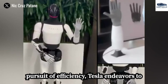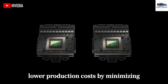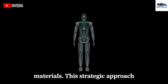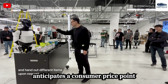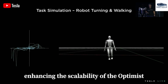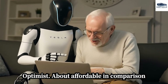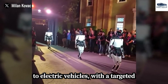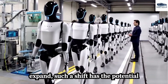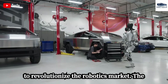In its pursuit of efficiency, Tesla endeavors to lower production costs by minimizing component count and implementing advanced materials. This strategic approach anticipates a consumer price point starting around $20,000, thereby enhancing the scalability of the Optimus project. Elon Musk envisions making the Optimus robot affordable, with a targeted price reduction to between $20,000 and $30,000 as production capabilities expand. Such a shift has the potential to revolutionize the robotics market.